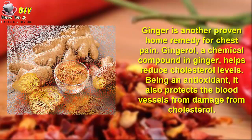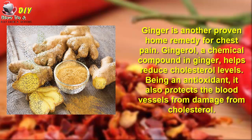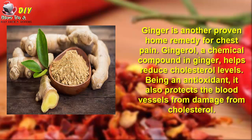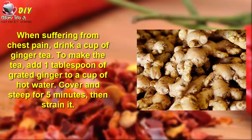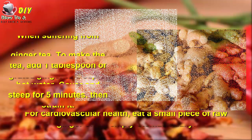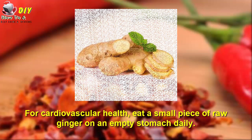2. Ginger. Ginger is another proven home remedy for chest pain. Gingerol, a chemical compound in ginger, helps reduce cholesterol levels. Being an antioxidant, it also protects the blood vessels from damage from cholesterol. When suffering from chest pain, drink a cup of ginger tea. To make the tea, add 1 tablespoon of grated ginger to a cup of hot water. Cover and steep for 5 minutes, then strain it. For cardiovascular health, eat a small piece of raw ginger on an empty stomach daily.